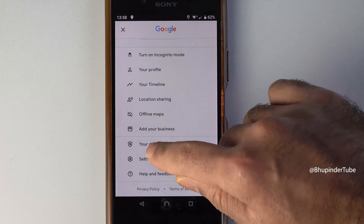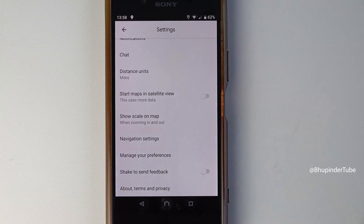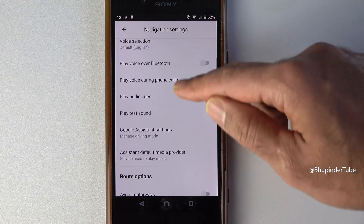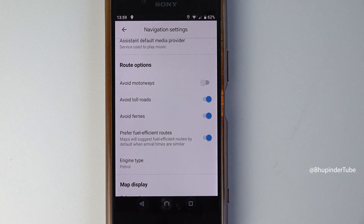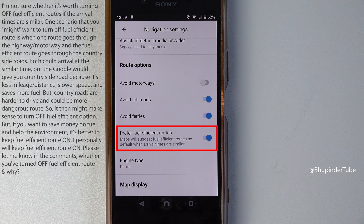Scroll down and select Settings, scroll down and select Navigation Settings, scroll down, and here under Route Options you should see an option called Prefer Fuel Efficient Routes.